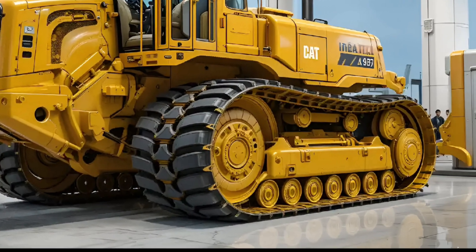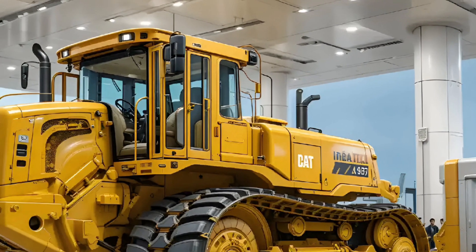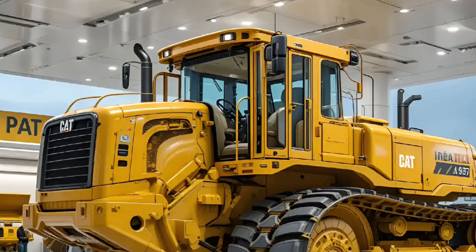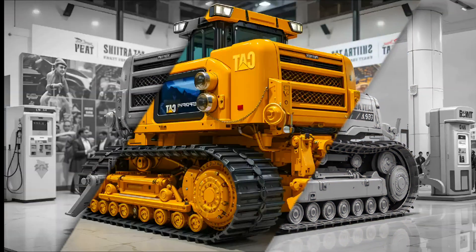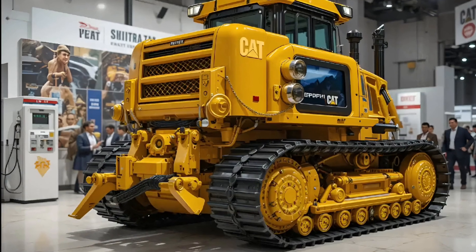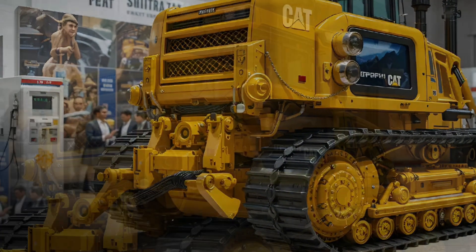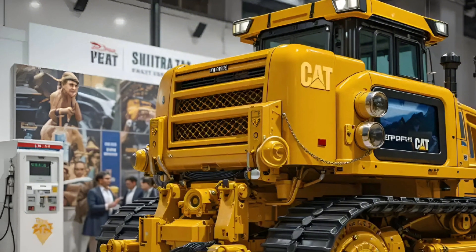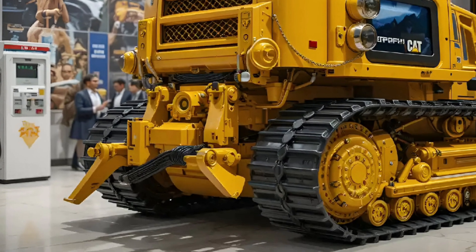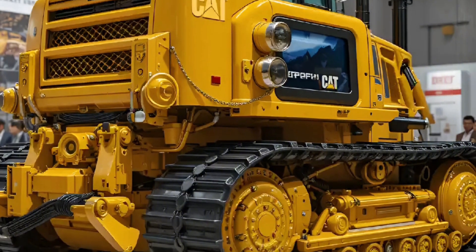From the first moment you see it, the D9T commands absolute respect. Its presence alone tells a story of power forged in decades of field-tested experience. Every curve of the body, every inch of its heavy steel frame reflects Caterpillar's unmatched engineering mastery. The 2026 edition brings a stronger visual identity alongside a deeper focus on technology, efficiency, and operator comfort.